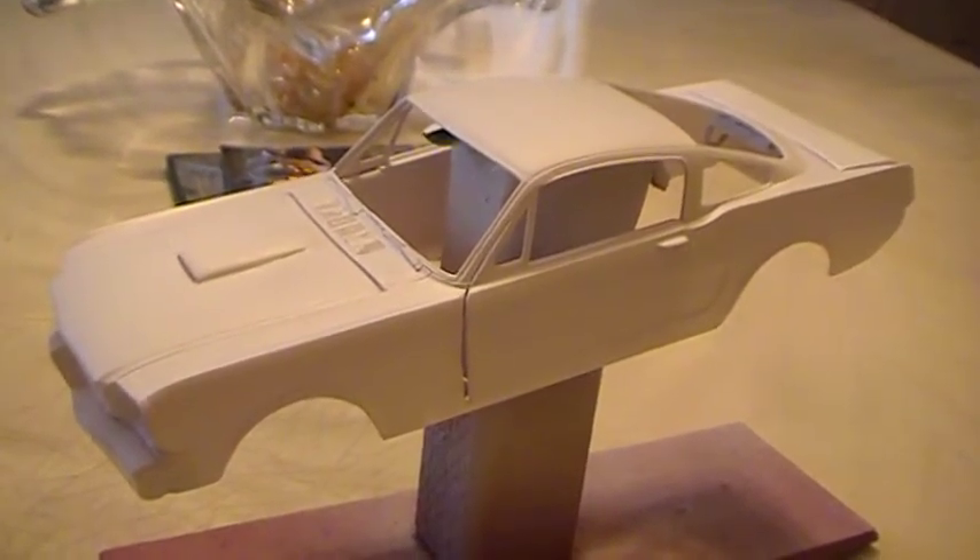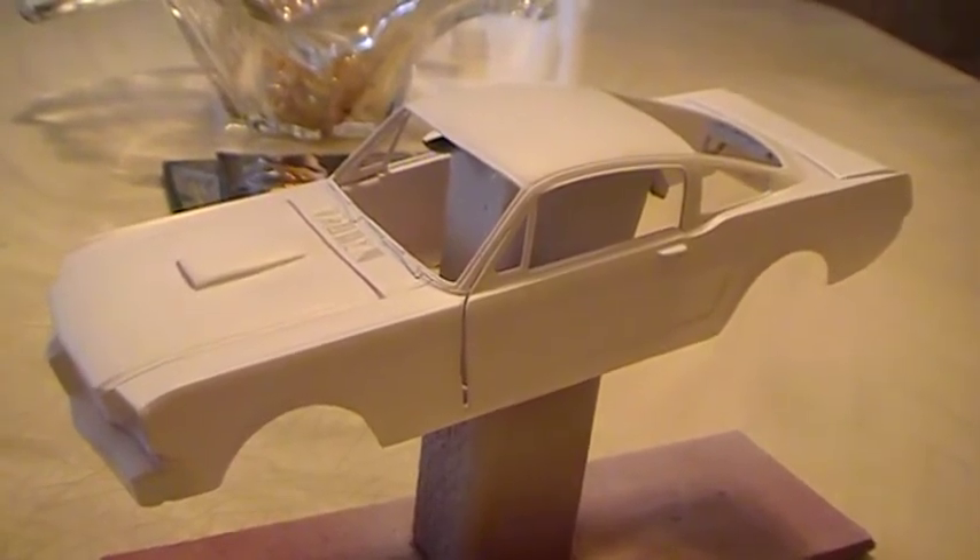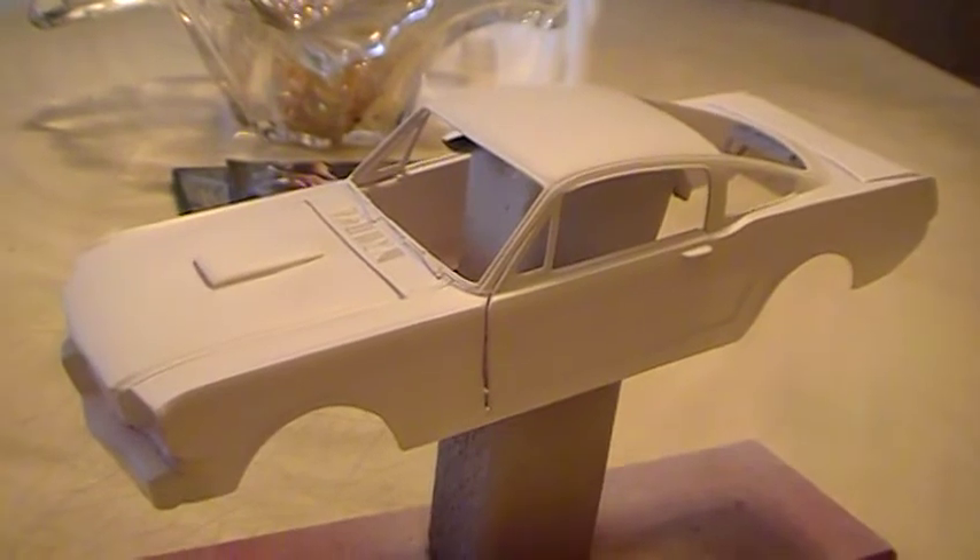Hey everybody, it's Richie again. It's just another update on the Fastjimmy 71 tribute build of the Shelby GT350R.